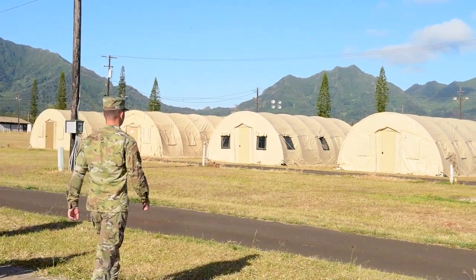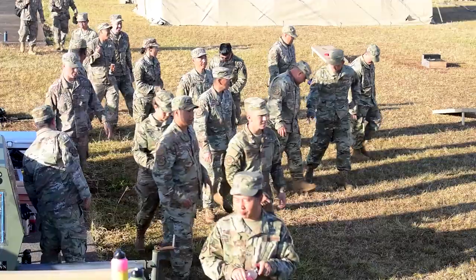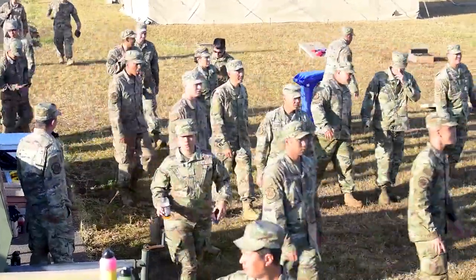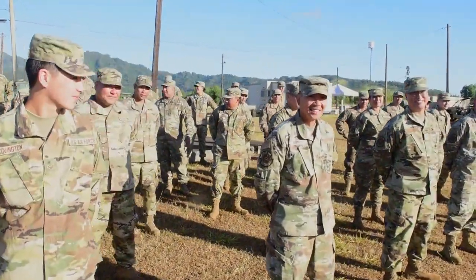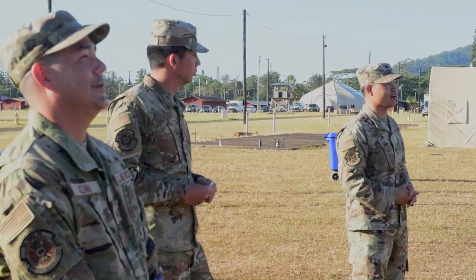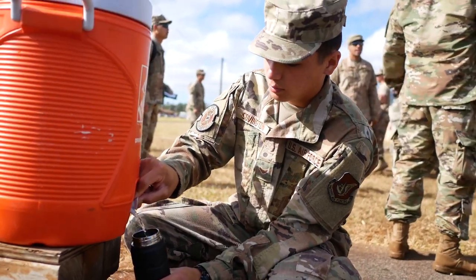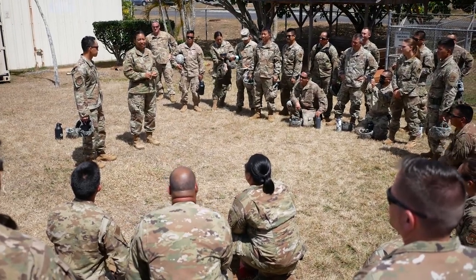Airmen from the 154th Civil Engineer Squadron are ready to build a base from scratch after completing a field training exercise along Joint and Total Force Partners. Exercise Pacific Warrior provided four days of training for the Hawaii Air National Guard Airmen who operated out of Schofield Barracks and Wheeler Army Airfield from June 5th to 8th.